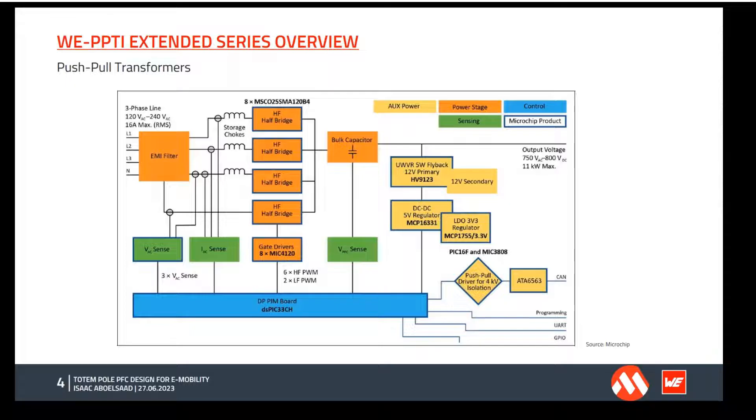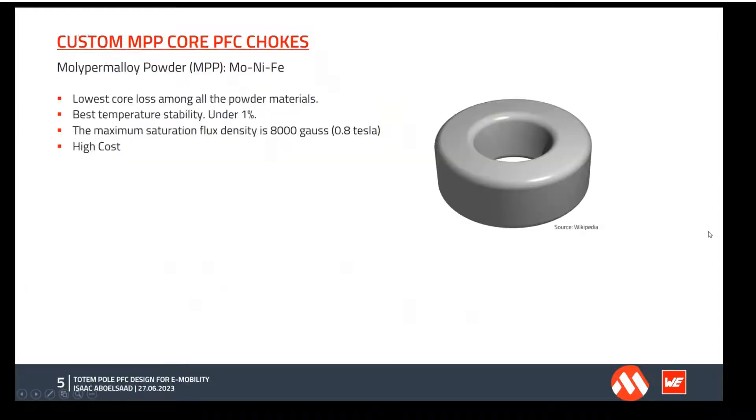Getting back to the block diagram of the PFC totem pole design, we can see where the push-pull transformers are used. We have a push-pull transformer for the CAN interface and also a custom push-pull transformer for the SiC gate drivers, tailored especially for this design. Moving to the next important component, which is the PFC choke: for this design we have many versions of PFC chokes, including custom MPP core PFC chokes — molybdenum permalloy powder, consisting of molybdenum, nickel, and ferrite.